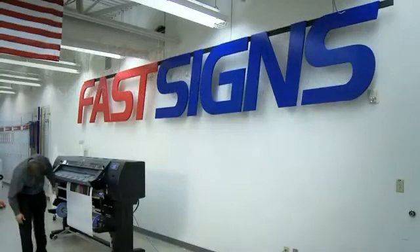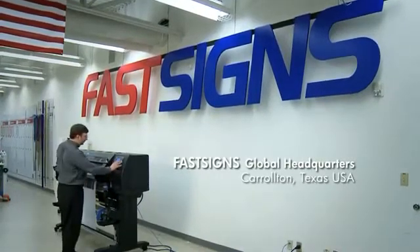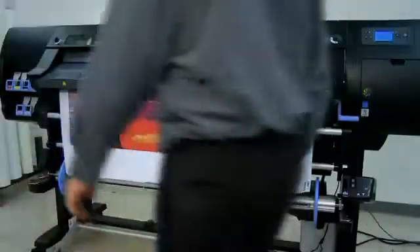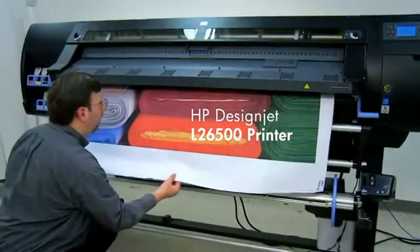With latex ink technology from HP, we're seeing more and more variety of materials that it can print to. We're extremely excited about textile printing — printing on different kinds of fabrics — allowing us to get into expanded trade show applications and lightweight signage. We really see the textile printing as a great new growth avenue for us.